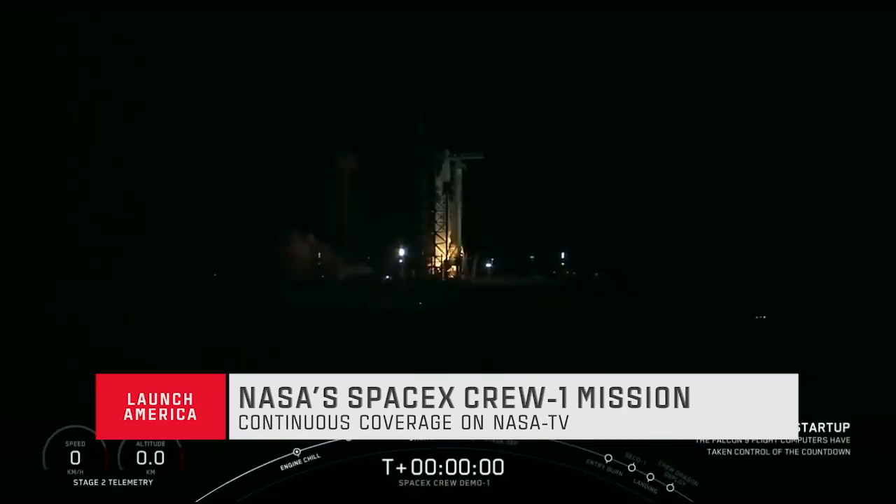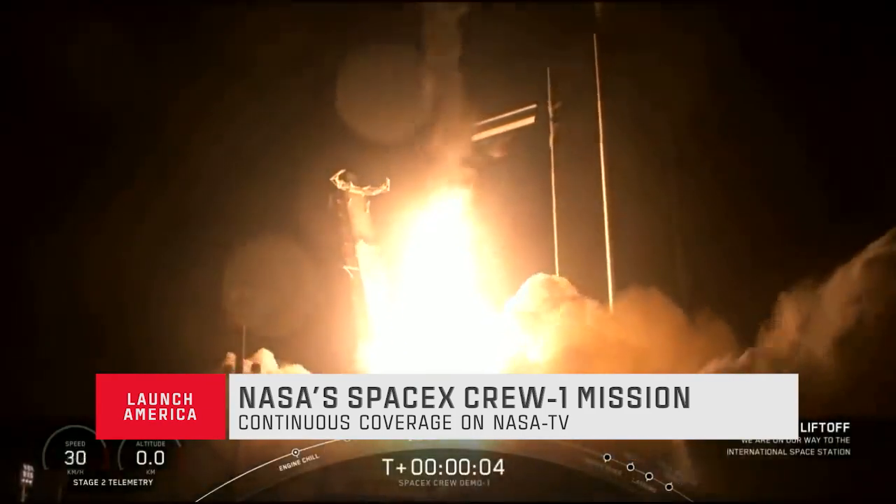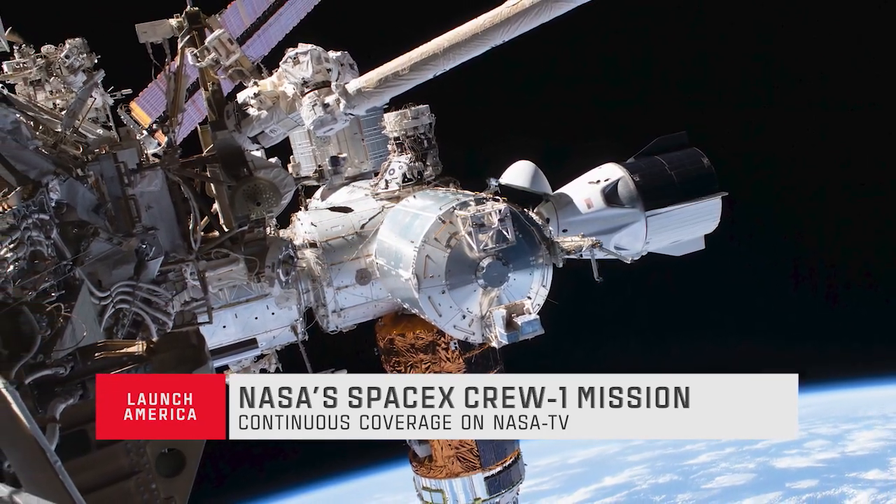NASA TV will have continuous coverage of the historic mission starting at liftoff from Kennedy's Launch Complex 39A all the way to the docking of Resilience to the forward port of the orbiting laboratory.